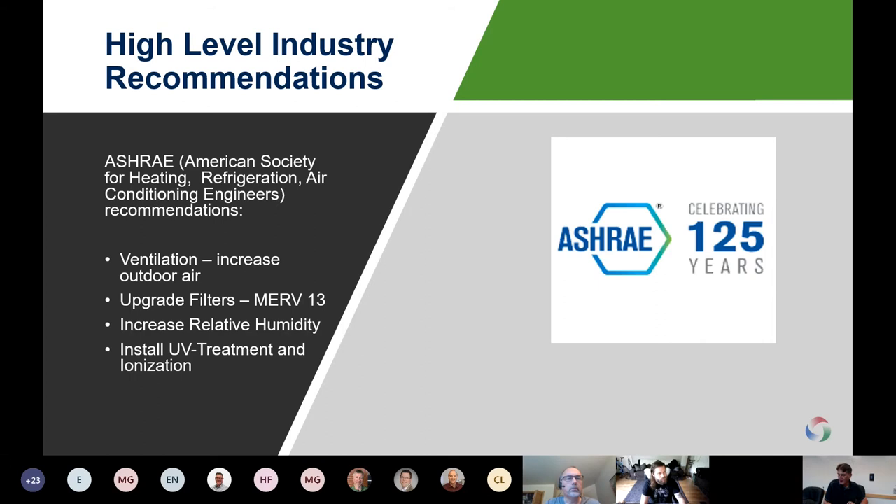For high-level industry recommendations, ASHRAE has been around for 100 years and is considered the standard in building management. It continuously updates guidance, including managing buildings in the current environment. High-level recommendations that Bryce and Jamie will cover in more detail include ventilation, increasing outdoor air, stopping recirculating air as much as possible, upgrading filters to MERV-13s, increasing relative humidity, and installing UV treatment and ionization. We will email the relevant ASHRAE COVID-19 links and recommendations to participants in today's call.